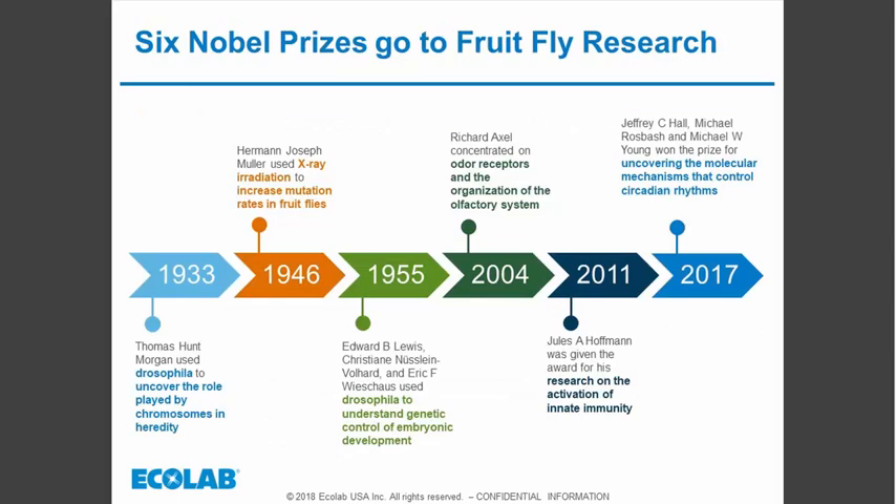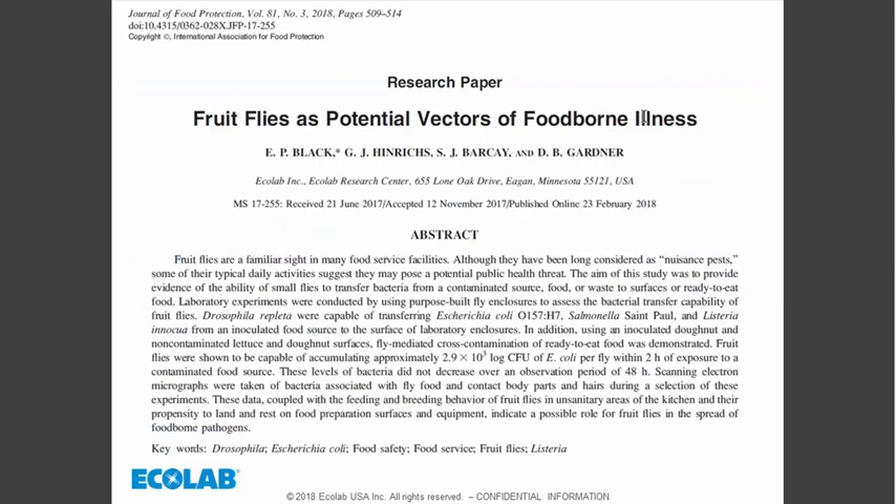The biofilm associated with bacteria is essentially a protective slime coating for the bacteria, and fruit fly larvae also use it for refuge and as a food source. Over the years, several Nobel Prizes have gone to fruit fly research. Our paper, just published in the Journal of Food Protection, is the first to show the capability of Drosophila repleta — the dark-eyed fruit fly — to transfer E. coli, Salmonella, and Listeria from inoculated food sources.